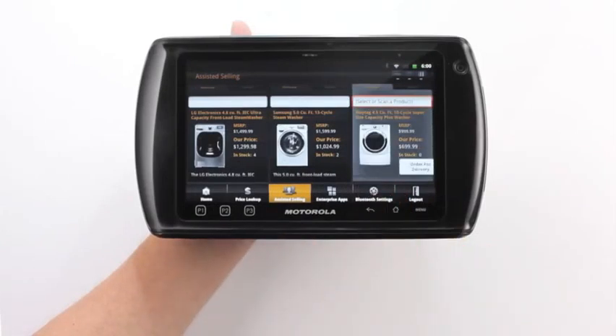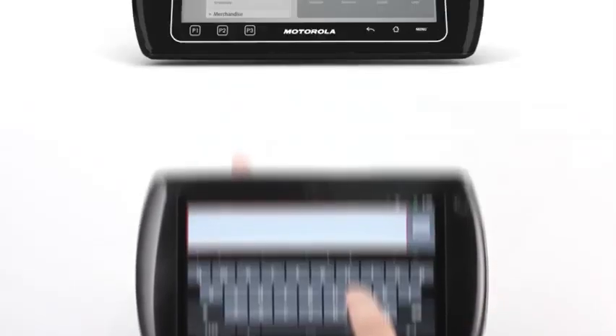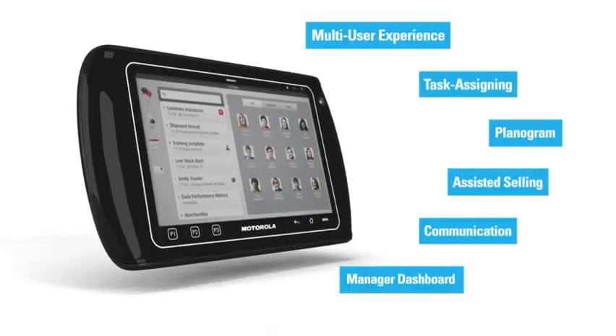If a customer prefers to have a purchase delivered at home or at the office, associates can conveniently schedule a delivery right from the tablet. With so many features and application capabilities, the ET1 Enterprise Tablet puts you in store for more.